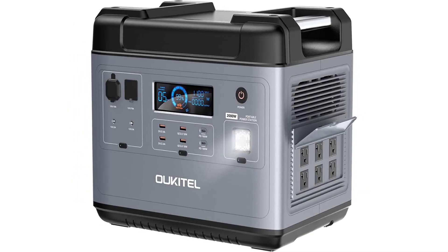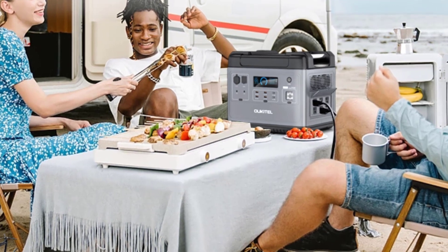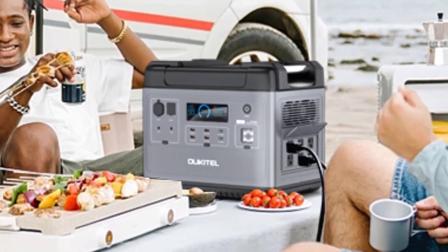5-year warranty service — we provide a 5-year warranty for the P2001 Portable Power Station. Please contact us freely if there is any question; we will reply within 24 hours.